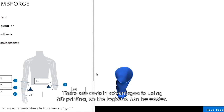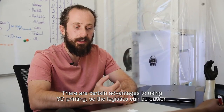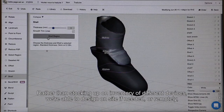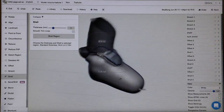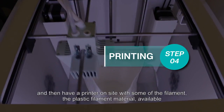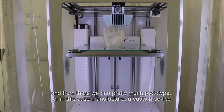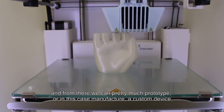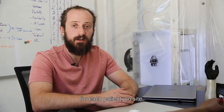There are certain advantages to using 3D printing — the logistics can be easier rather than stocking up on inventory of different devices. We're able to design on site if needed, or remotely, and then have a printer on site with some of the plastic filament material available. From there we can pretty much prototype, or in this case manufacture, a custom device for each patient on site.